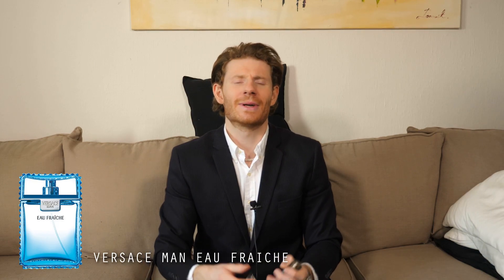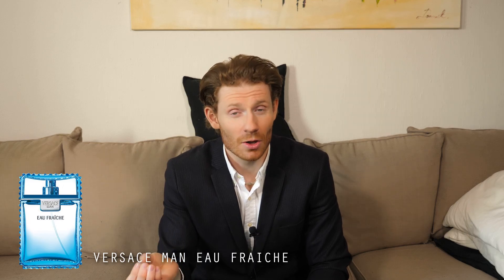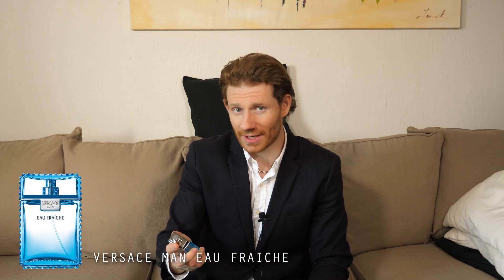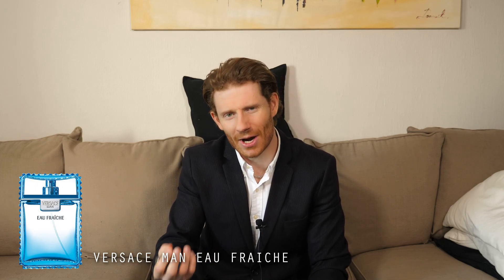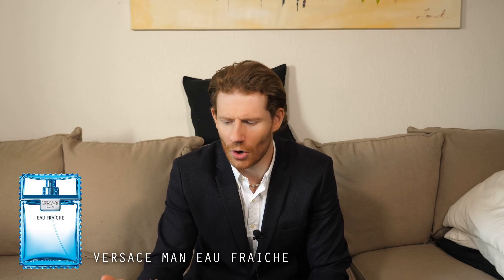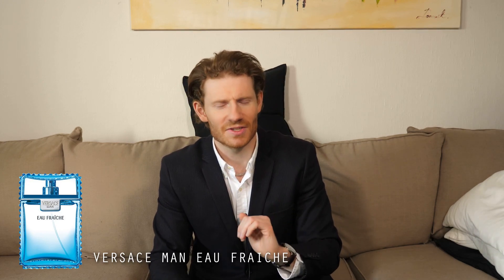Another great fragrance in this lineup is Versace Man Eau Fraîche. This is a very fresh and clean fragrance that opens up with some lime, citrus, and bergamot. It also has a very interesting star fruit note that makes it a little different from the others. It's very non-offensive and a lot of people love this, especially in warmer temperatures. In the dry down you get some cedarwood and musk. Overall it's very citrusy, lime-ish, with some mandarin and marine notes — a great choice for spring and summertime.